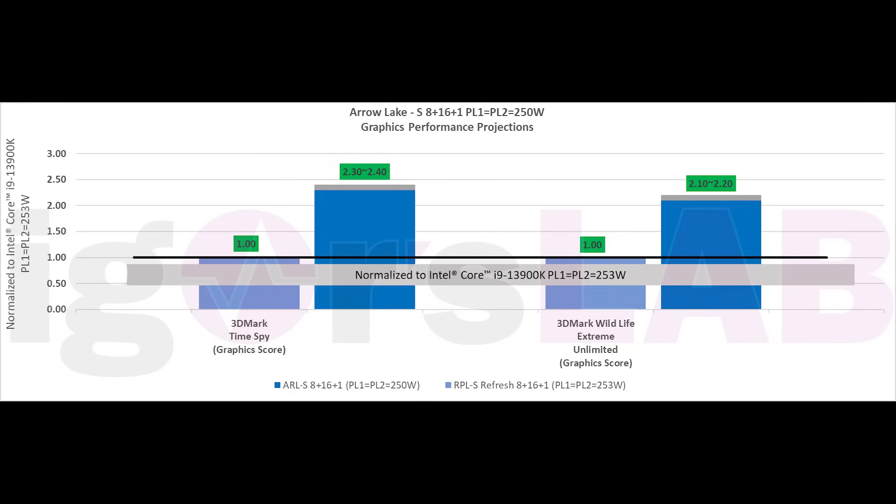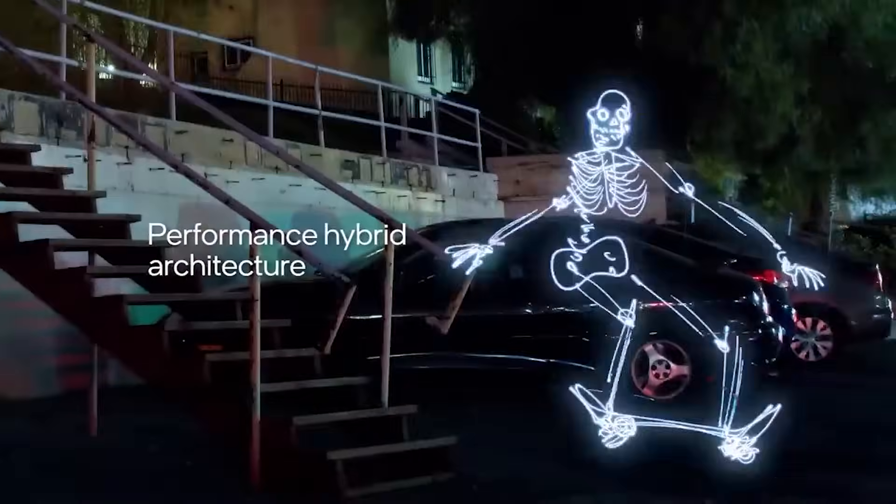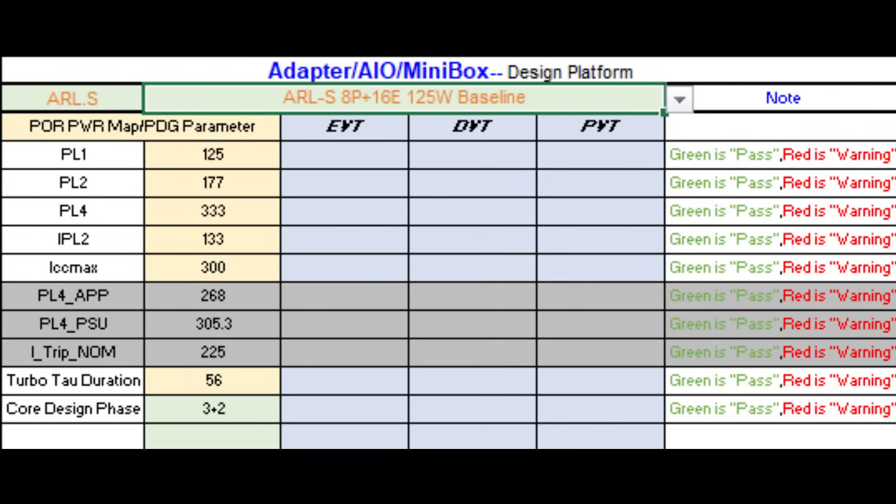Speaking to a couple of sources, one told me that on average versus a 13900K, it's around a 15% increase in performance. However, we are looking at a considerable reduction in power consumption — up to around 30% less power. This also matches a slide leaked a couple of days ago by someone by the name of Darkmont, around the 7th of October, credit to WCCF Tech. That slide gives us the different power limits for various processors and does seem to indicate that Arrow Lake has considerably reduced power consumption versus Raptor Lake.